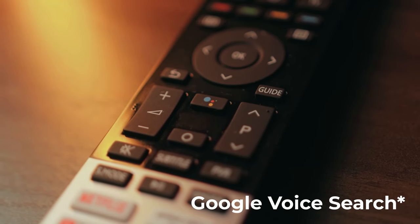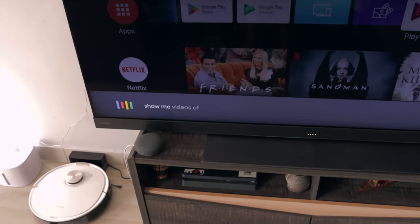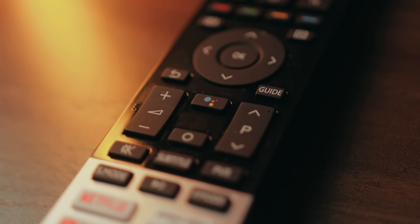You also get a Hey Google button on the remote so you can easily tell it what to do. And if using a remote control is really not your thing, this TV has a far-field voice mic which allows you to control the TV via Google Voice Search.